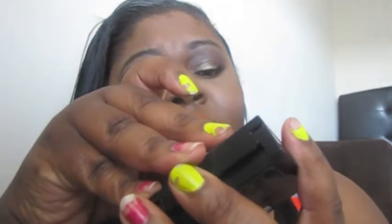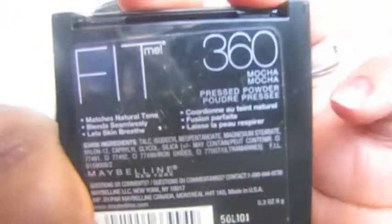These three powders are my most used. First is the HD powder, which I use to set my under-eye concealer. Every time I wear makeup and apply concealer, this is what I use to set it. The other is my Maybelline New York powder in Mocha 360, which I use to set my foundation. You can already see it's getting low so I need to get another one — it has a mirror built in too.